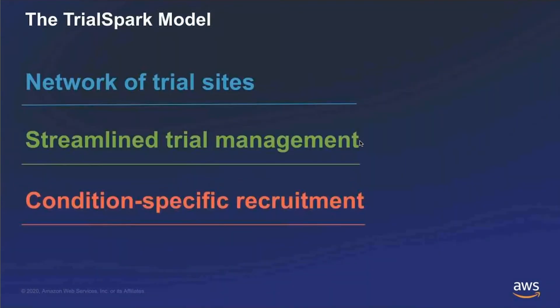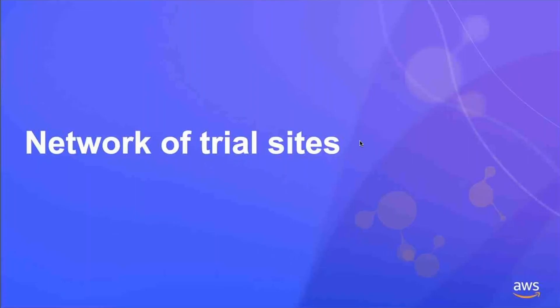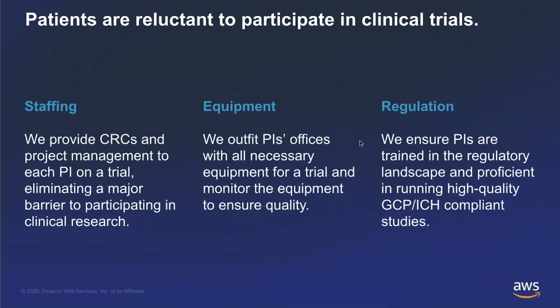When we think about our model, it really boils down to three core elements that make the engine hum: the network of our trial sites, streamlined trial management, and the activities associated with patient recruitment. For our trial sites, we actually provide the CRCs and the staffing to make the sites run. One of the biggest barriers to research is that doctors don't want to hire clinical research coordinators, and there's a lot of turnover. So we deploy a fleet of TrialSpark fully employed CRCs to support the physicians, because the best corollary to a high-performing site is a high-performing CRC.